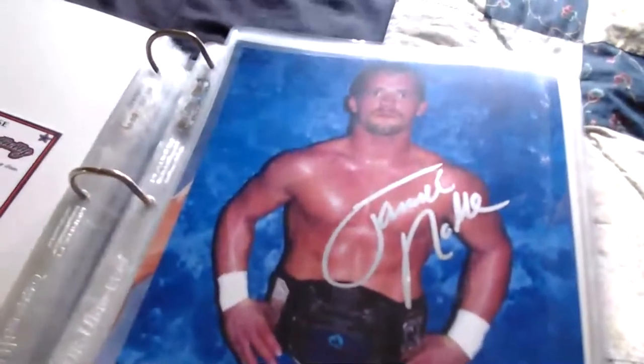Next one is a little hard to see — signed by Jamie Dundee, black on a blue background, very dark. Jamie Dundee was also in PG-13 with Wolfie D. He's also the son of Bill Dundee, who we saw earlier. This came from the Wrestling Universe.